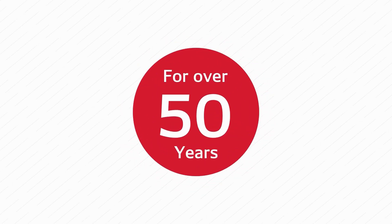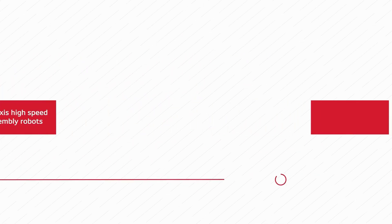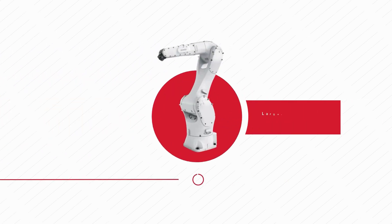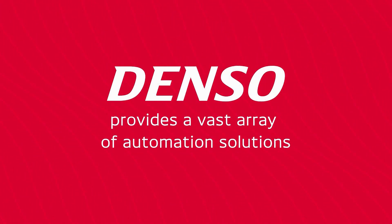For over 50 years, Denso has been a pioneering force in the world of robotics, from 4-axis high-speed assembly robots to 5- and 6-axis small industrial robots and even larger high payload robots for end-of-line applications. Denso provides a vast array of automation solutions.